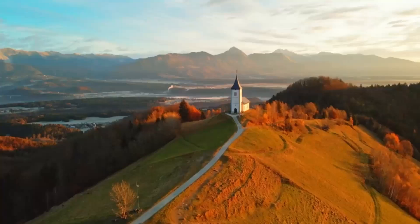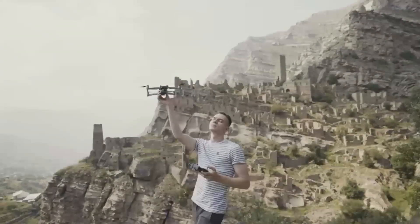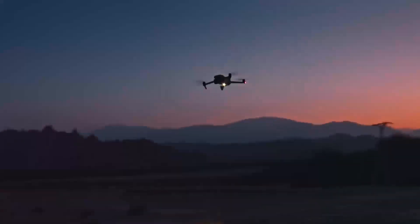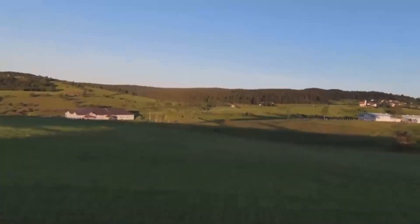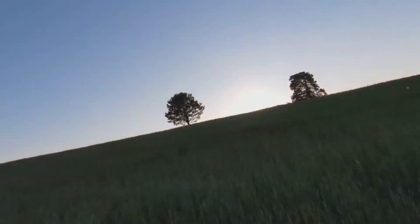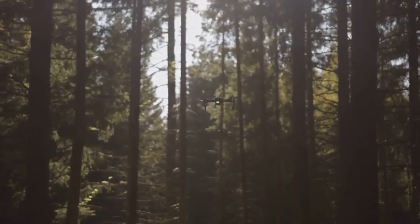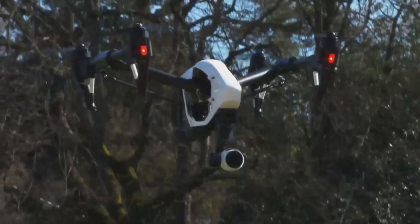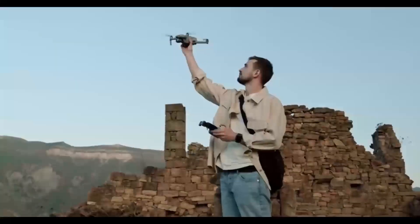This is a huge bonus if you're someone who likes to shoot at different times of day or in challenging lighting environments. On battery life, the DJI Mini 5 Pro is expected to last up to 35 minutes. Every extra minute counts when you're up in the air trying to get that perfect shot. The Mini 5 Pro is still a compact drone, so that's solid performance for its size. In real-world use, that means you can fly further distances and capture more footage on each battery.